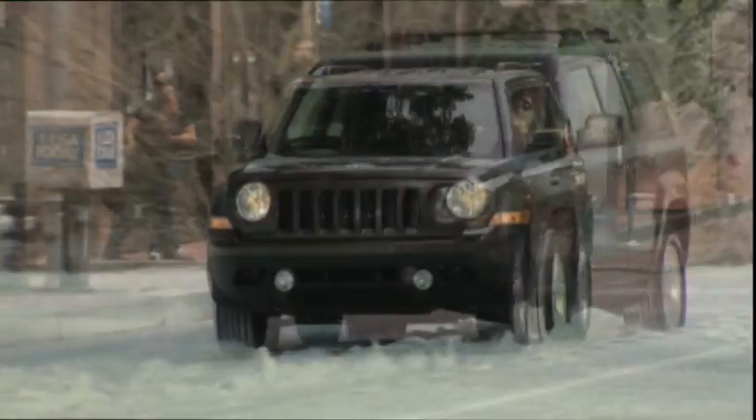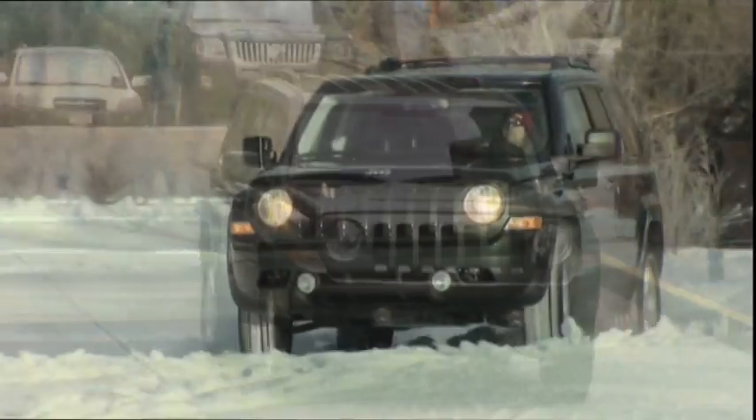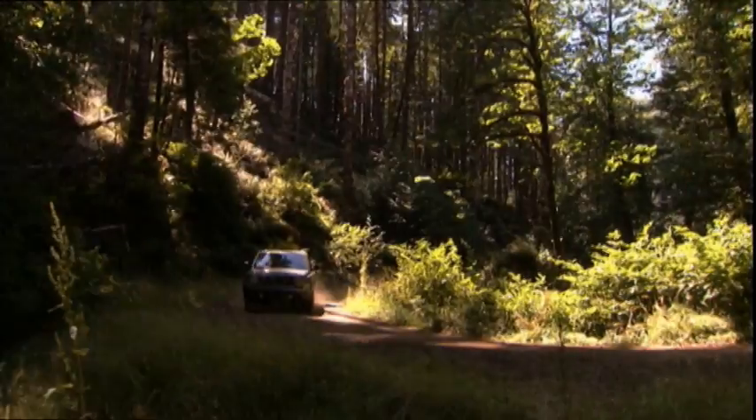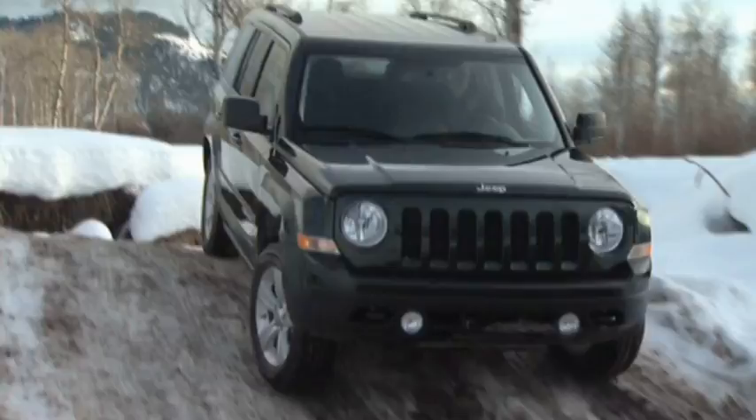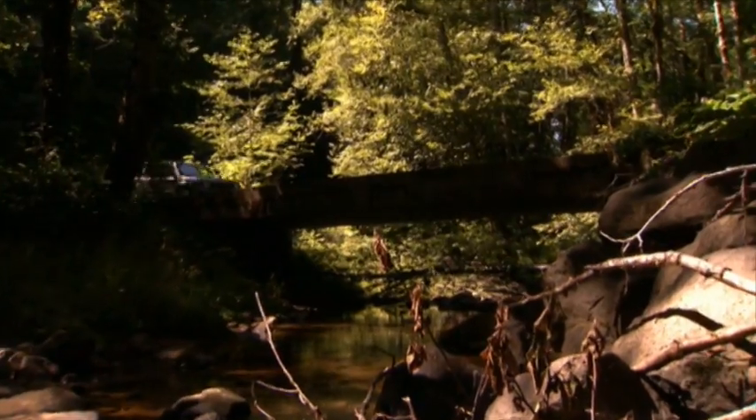Unmistakable — your new Jeep Patriot's signature 7-slot grille and round headlamps echo over 67 years of legendary Jeep vehicles that deliver fun, freedom, and adventure.